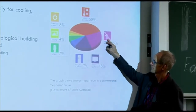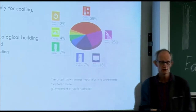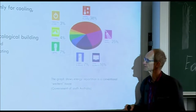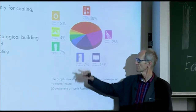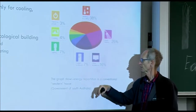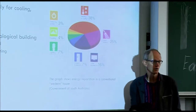After heating and cooling, the next largest share is water heating for showers and baths, then lighting and fridges and freezers, and a lot less for cooking and standby power.